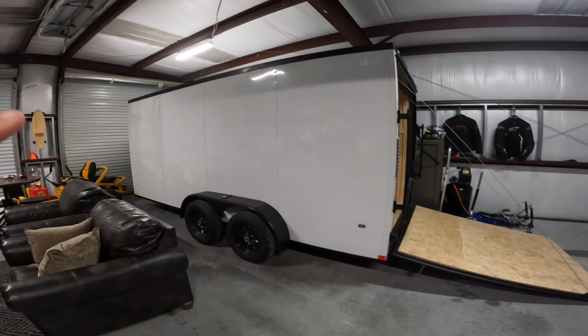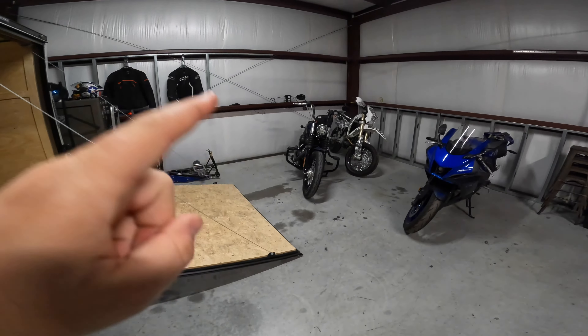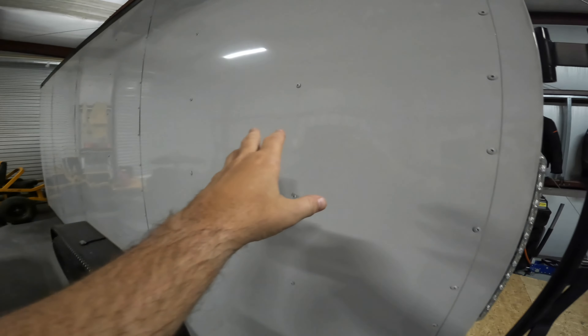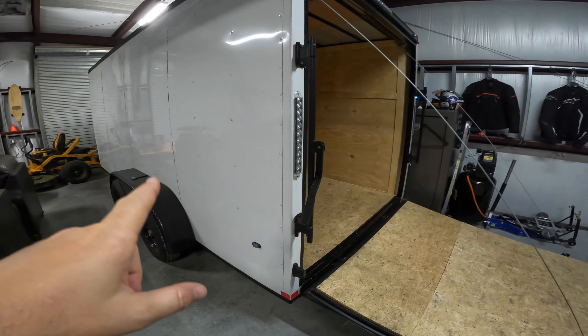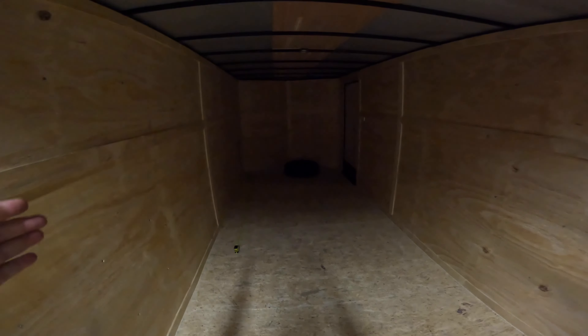We have purchased a 16-foot enclosed trailer! We've got some motorcycle trips coming up this year. I went with a white and black one — number one it looked kind of cool, and number two it's kind of a blank canvas if I want to do a wrap down the road. I may even rent this thing out when it's not in use for motorcycle trips. It does have a nice ramp, a side door, and a light switch that connects to the truck. Basically a nice blank canvas.